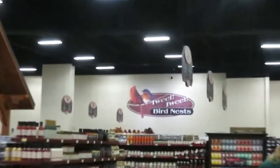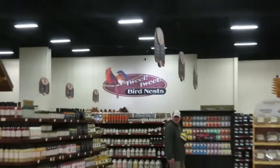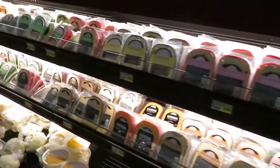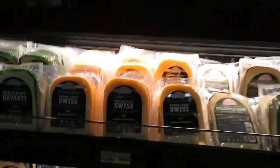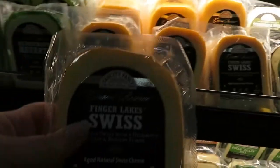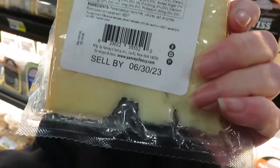There's bird things over here — all sorts of bird houses and bird feed. Look at these — these are Yancey's Fancy. I don't know where Yancey's Fancy — oh, look at Finger Lakes West. Where is Yancey's Fancy out of?